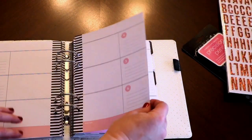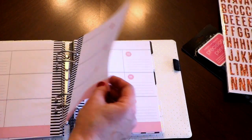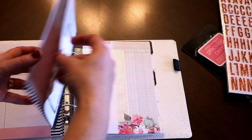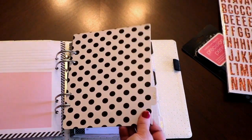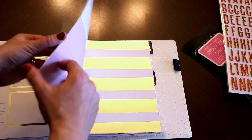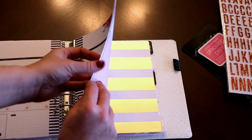Then the Week at a Glance where you can plan out your menus, your workout plan, or if you have more detailed lists you need to do. There's May — that's my birthday month. Polka dots. Pretty. I like this planner quite a lot.